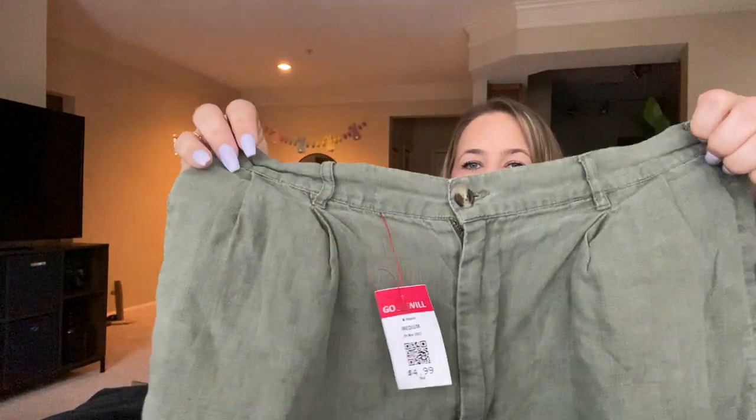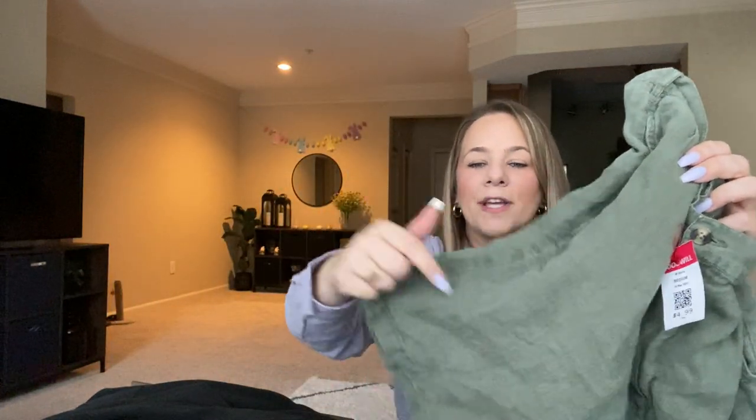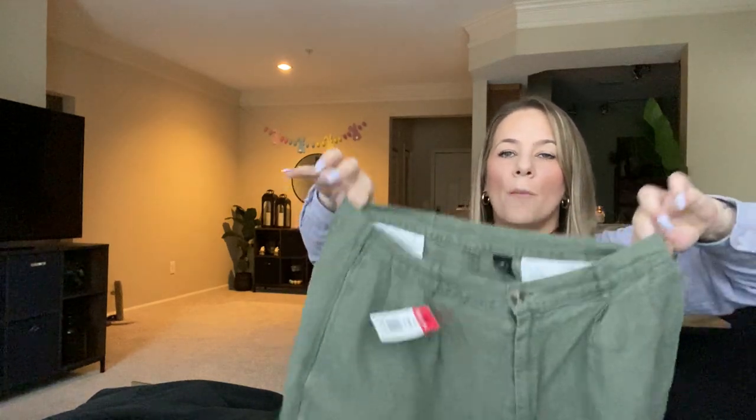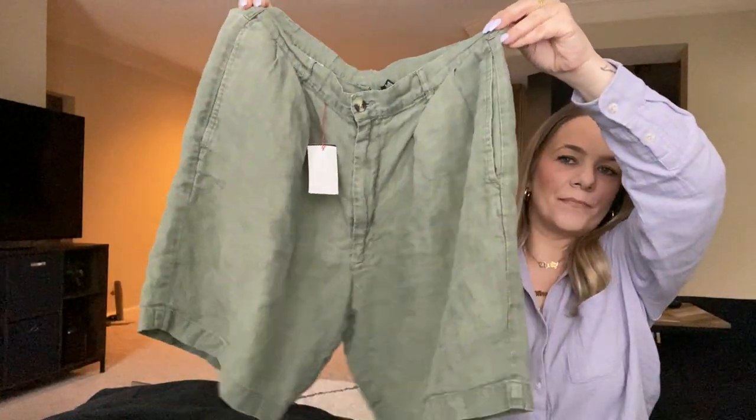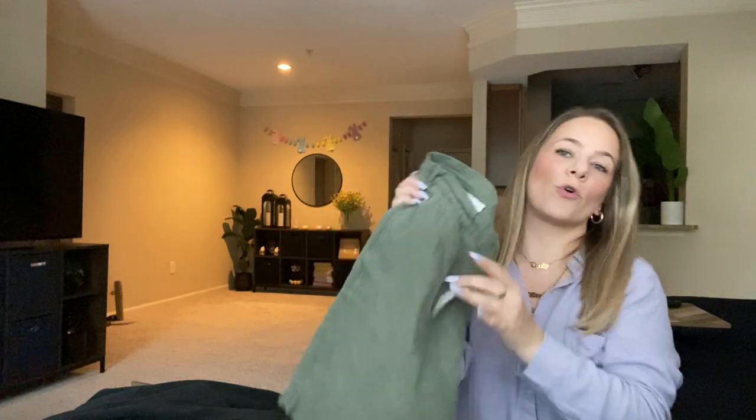I found these shorts in the men's section. When I passed by them I said, 'Those are cute — I think those would look good high-waisted on me.' They're the brand Joss and Bank, like a linen short with creases in the front. They look so pretty high-waisted. I tried them on and they fit me perfectly — the length was perfect. You could wear a nice brown belt, a white t-shirt, and brown sandals. I couldn't believe I found them in the men's section. I absolutely love them as high-waisted shorts. These were only $4.99.